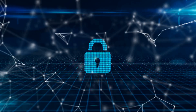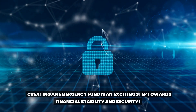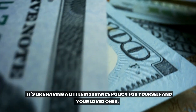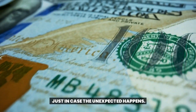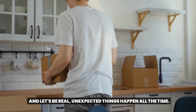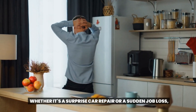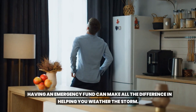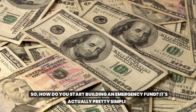Creating an emergency fund is an exciting step towards financial stability and security. It's like having a little insurance policy for yourself and your loved ones, just in case the unexpected happens. And let's be real — unexpected things happen all the time, whether it's a surprise car repair or a sudden job loss. Having an emergency fund can make all the difference in helping you weather the storm.